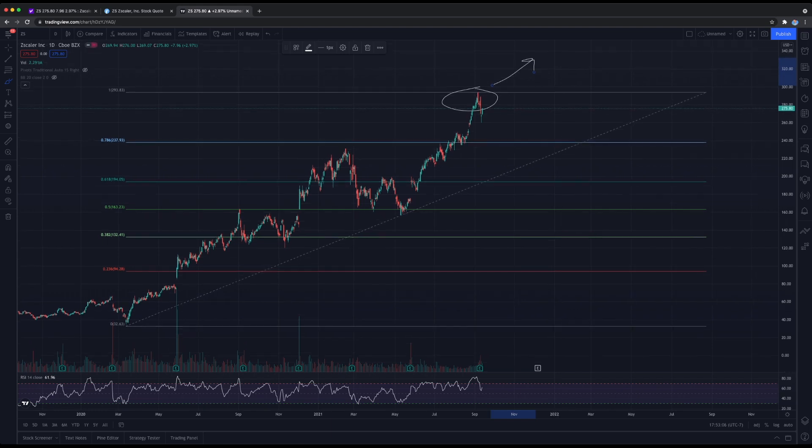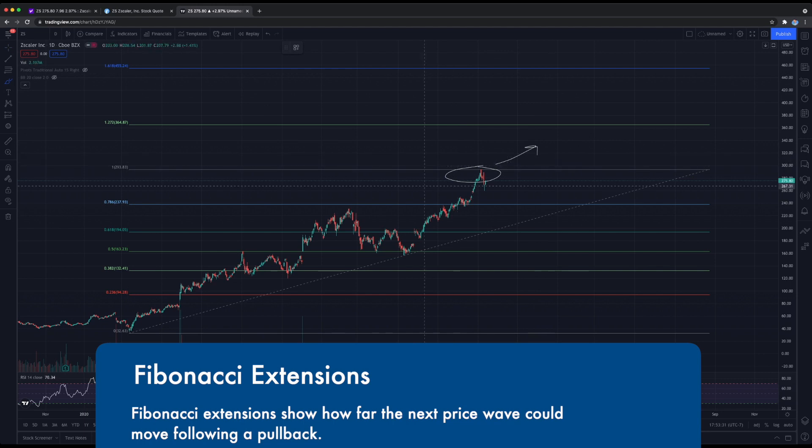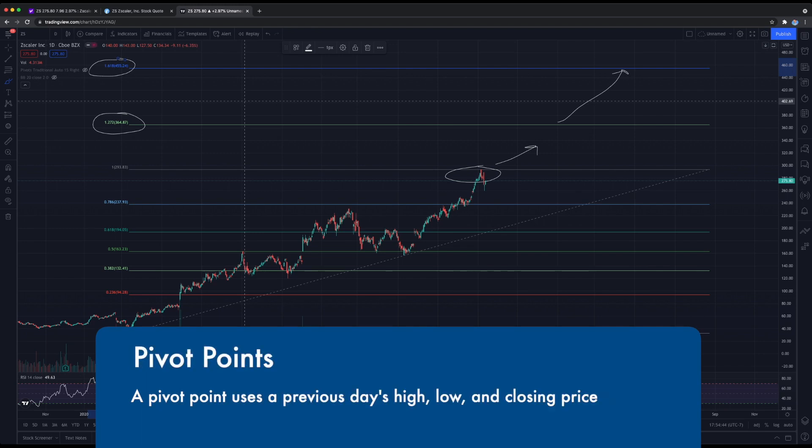Above the retracement, we have Fibonacci extensions. If Zscaler breaks its all-time highs, it can jump to the next price level at the 127% zone, which is a dollar value of $364 — that would be your first price target. From there, the next price target would eventually be $455 at the 161% Fibonacci extension. This is a long-term view and I do expect volatility along the way. For a micro picture of price levels and day trading action, I would recommend using pivot points instead.